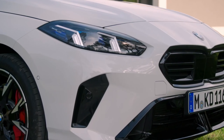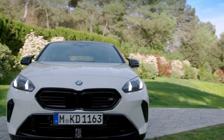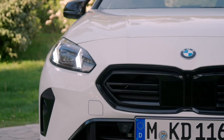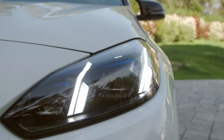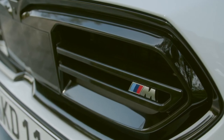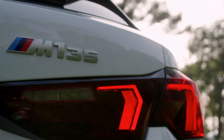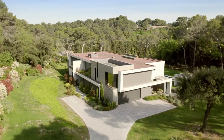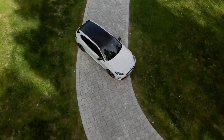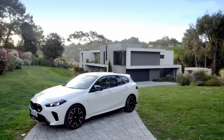The exterior of the M135 showcases BMW's evolutionary design language. The front end features sharper-looking headlights, while the rear taillights draw inspiration from the latest X2 model. The M135 also adopts a quad exhaust system, a feature inherited from the X1 M35i and X2 M35i. The removal of the letter i from the tailgate, now simply reading M135, signals the beginning of the end for the injection designation in BMW's gasoline models.